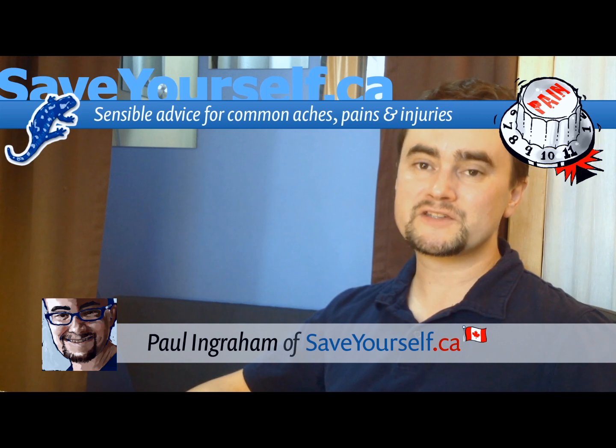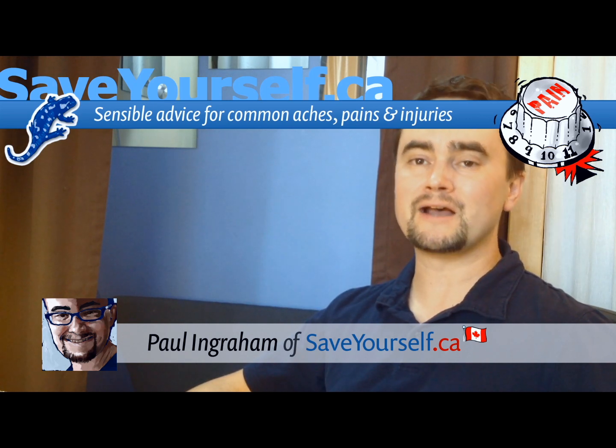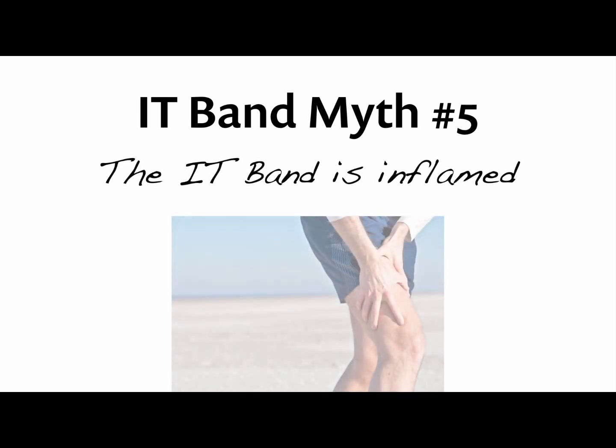This video is one in a series about runner's knee myths and treatment mistakes. IT band myth number five is that the IT band is inflamed.